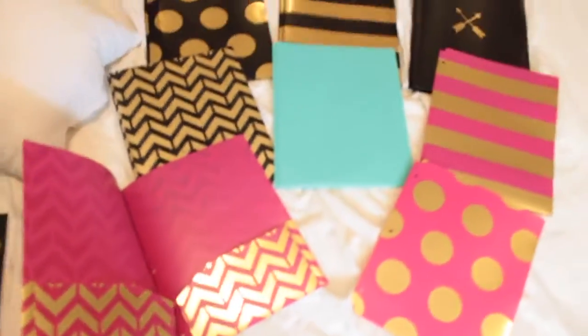Next I got some cute folders — I love them. The main accent color is gold. I didn't have any of the blue with gold, which really upset me. I also got some matching notebooks, which I am super excited about because I like coordinating things.